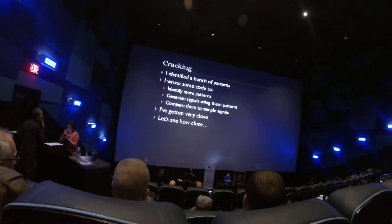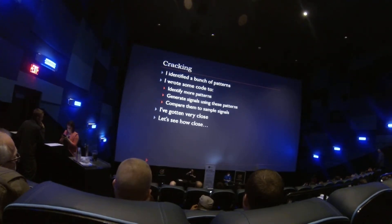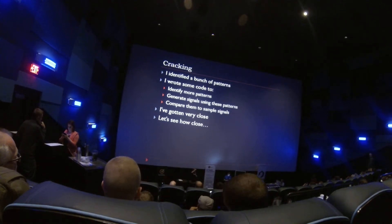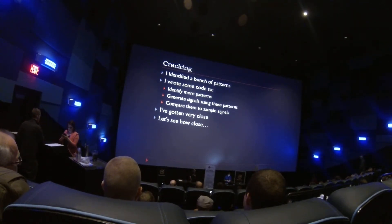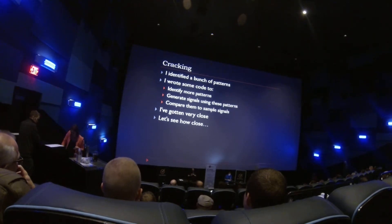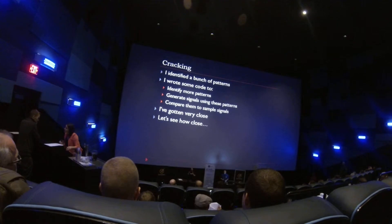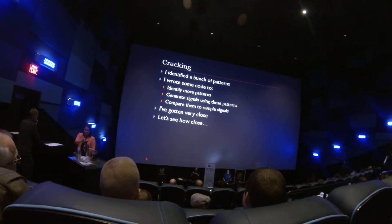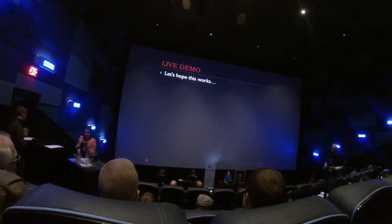The actual cracking: I identified a bunch of patterns and wrote code that used more of them — doing bigram and quadgram analysis and all those kinds of things you do for stream cipher analysis. But this is a different sort of thing, so it sort of helped. Then I wrote code that generates signals according to those patterns and compares them to the existing codes to see how close I was getting.